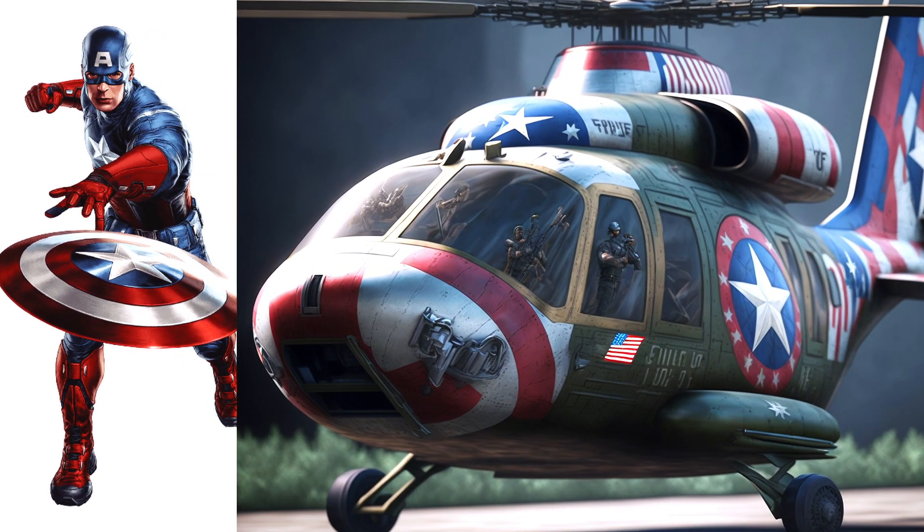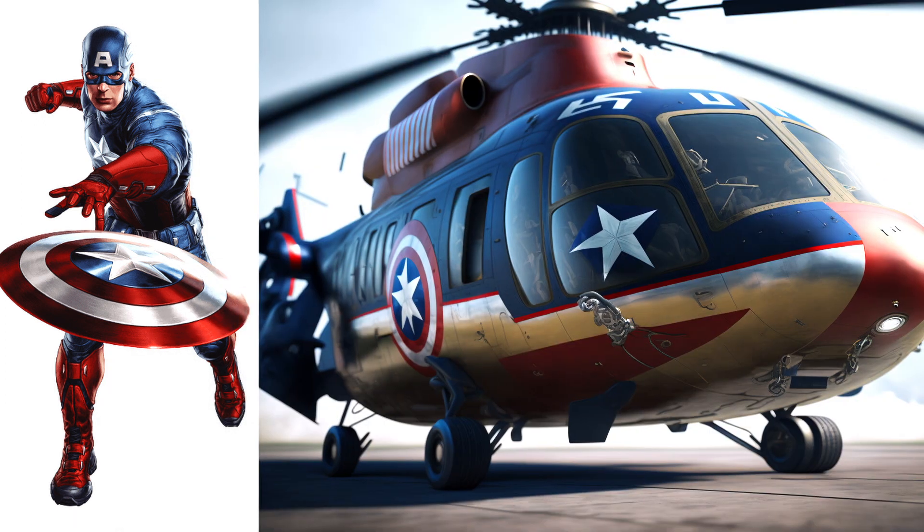Captain America, this helicopter looks like a military helicopter. It's like an American flag is flying in the sky, looks beautiful.